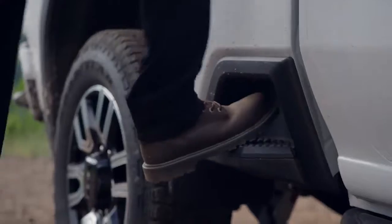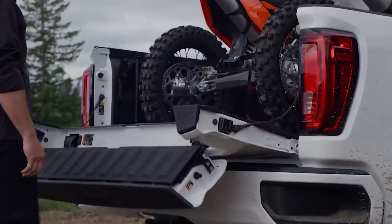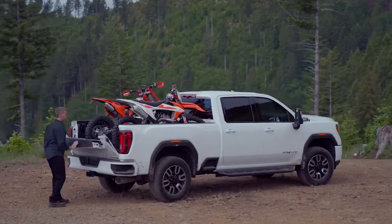At GMC we really take capability seriously — it's in the core DNA of the brand. This is the strongest, the smartest, and the most capable Sierra Heavy Duty we've ever built, and we're really proud of that.